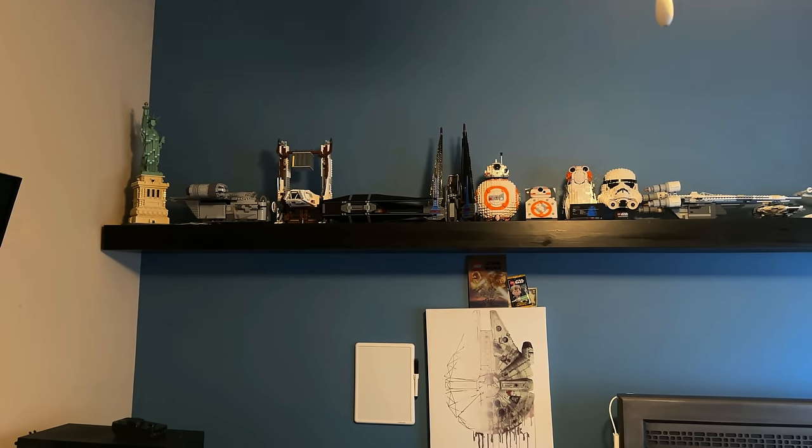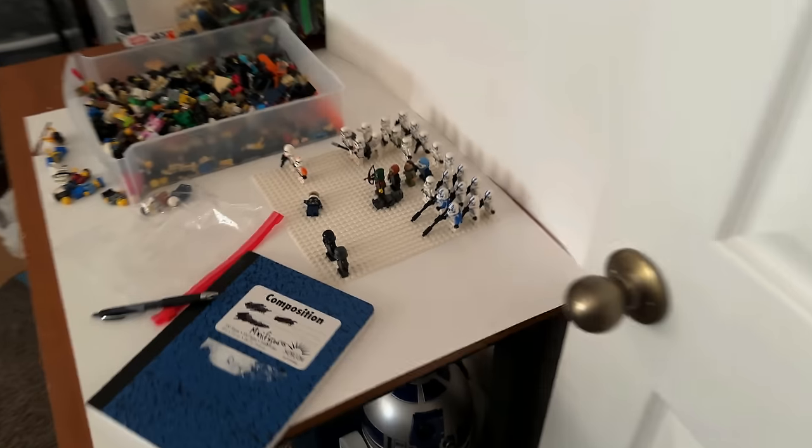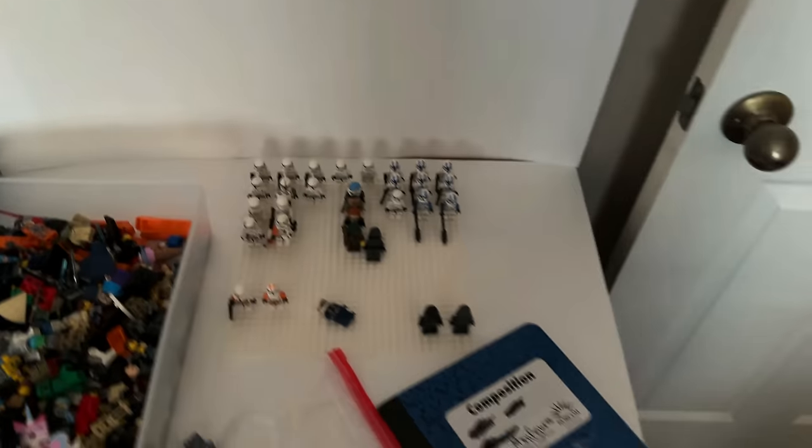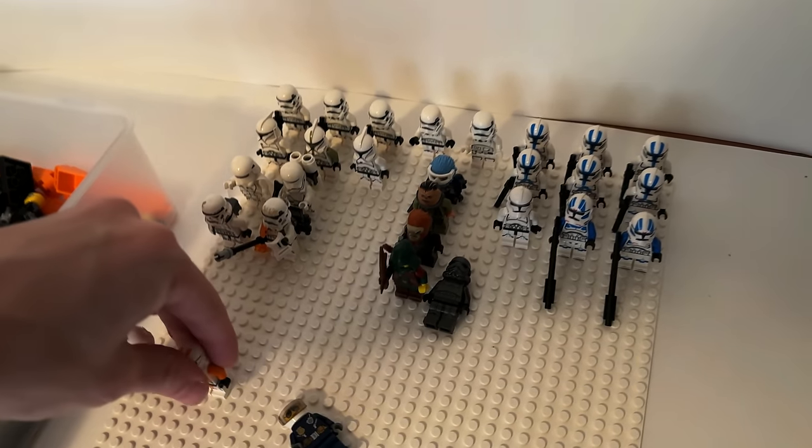The 501st battle pack sold out on LEGO.com, so we have to go to Walmart and buy as many as we can find. I also bought like 20 on Amazon and probably like 20 more from Target.com. I'm gonna sell them on BrickLink — why not?